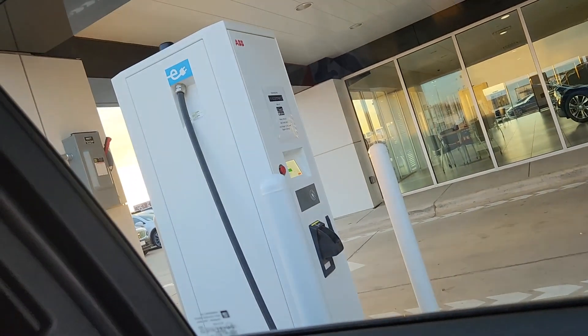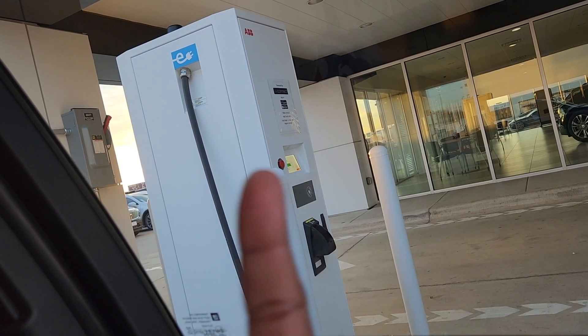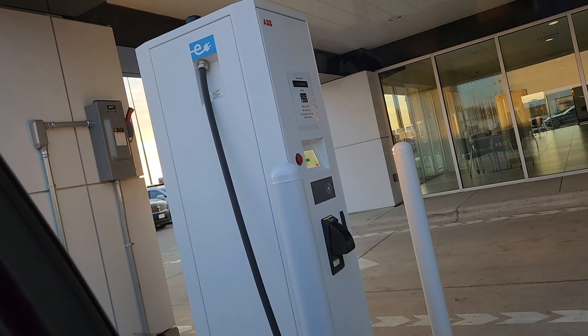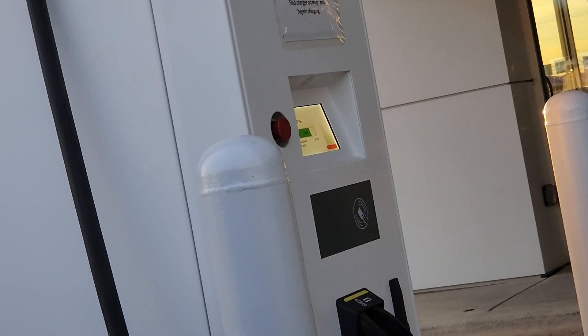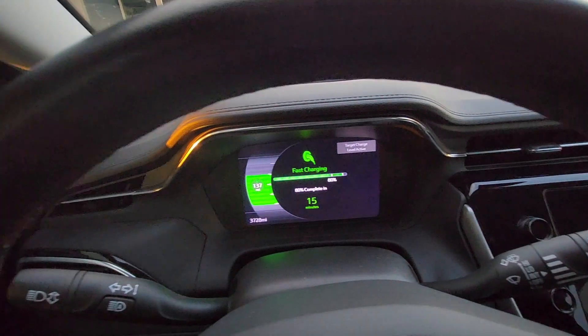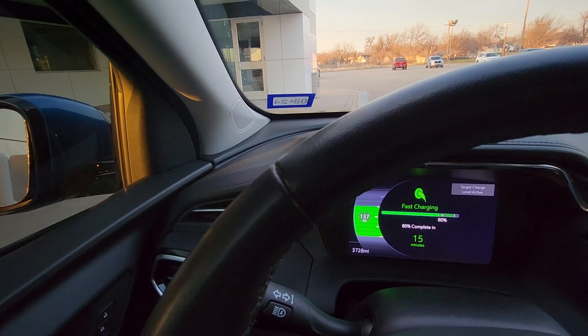So the DC fast charger at ChargePoint there just would not connect. Right now I can show you — right there is an EV Connect charger, you can see the logo. And everything is working; you can see my car is charging, the Bolt is charging, it has the status right there. If I flip you around, you can see the Bolt is charging — fast charging, I've got about 15 minutes left.